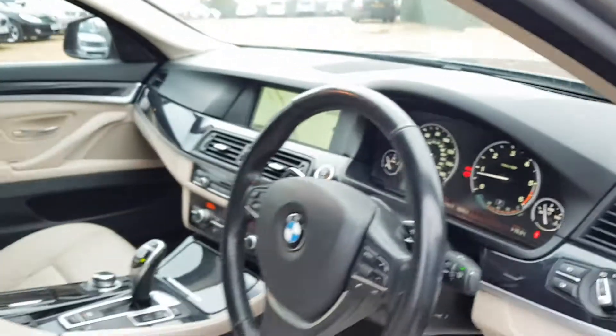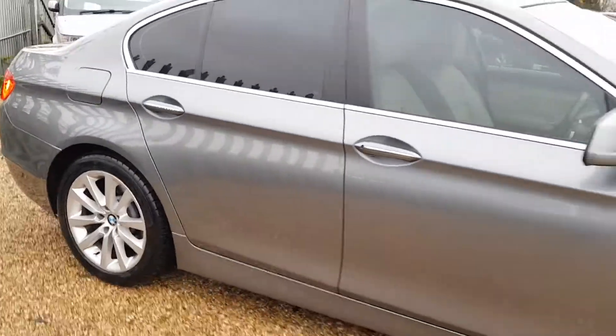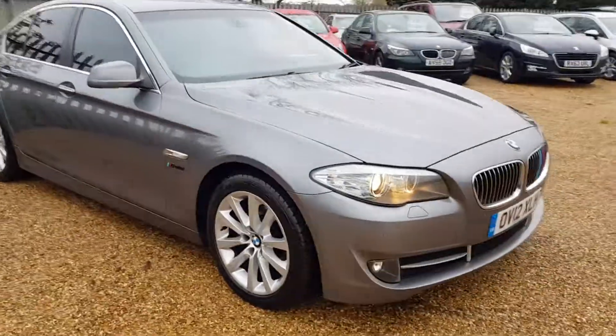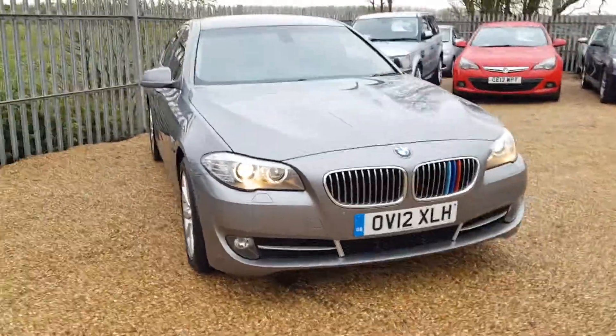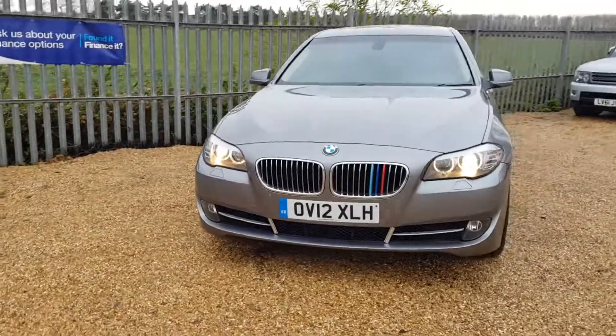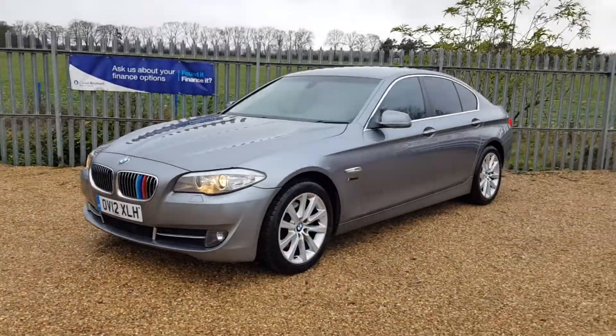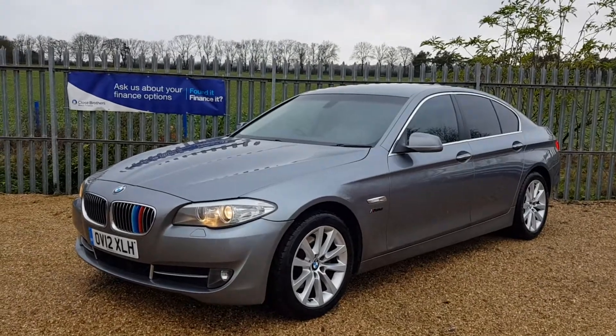So if you are interested in this lovely 520d, you can visit our website if you wish to place a £100 holding deposit — it's fully refundable. All we ask is for you to come down and view the car within seven days. If you'd like to leave any enquiries, our email is sales@carfirm.co.uk.